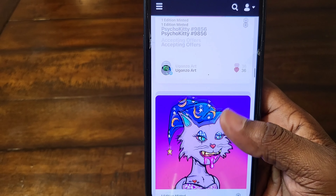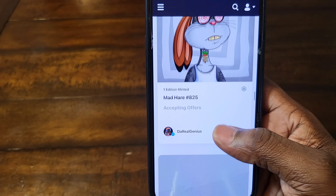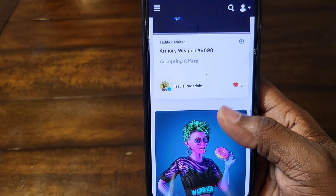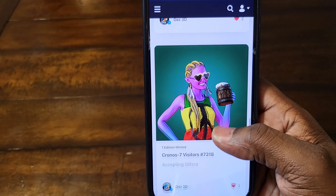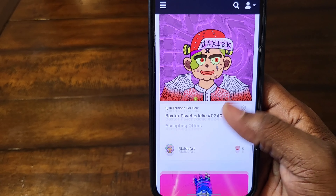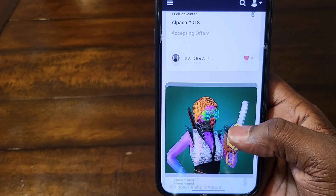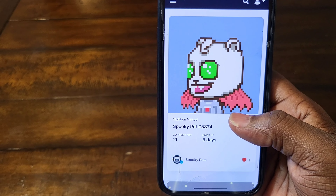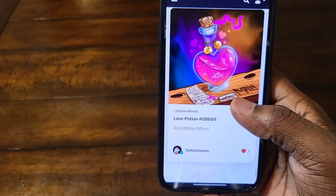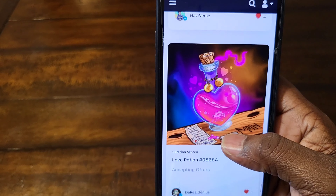So yeah, these are my NFTs. I bought a few today — bought that one, bought that one. Let me show you what else I bought today. I had those, had those. I bought this one today and that one today. Some of these are airdrops — airdrop, airdrop, airdrop. I bought that one, bought that one. And this was a drop today — love potion thingy — so I bought that today.